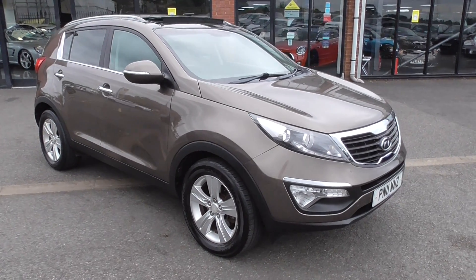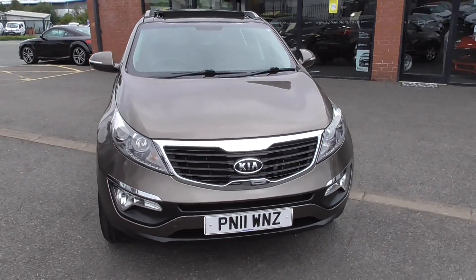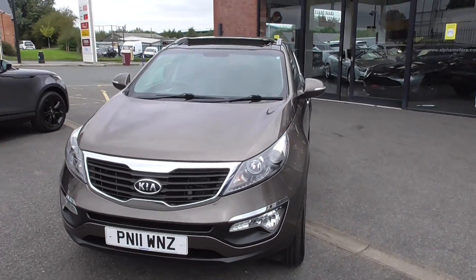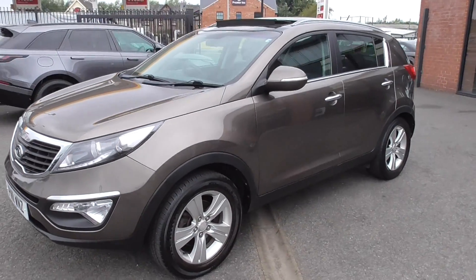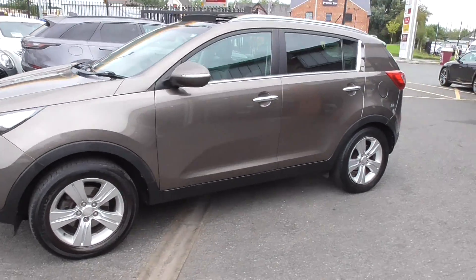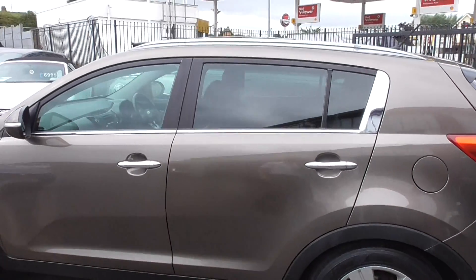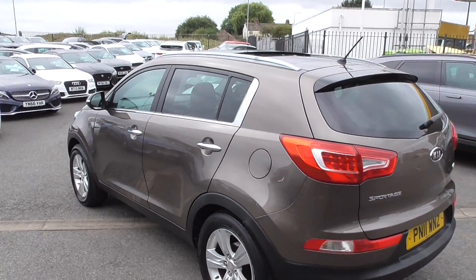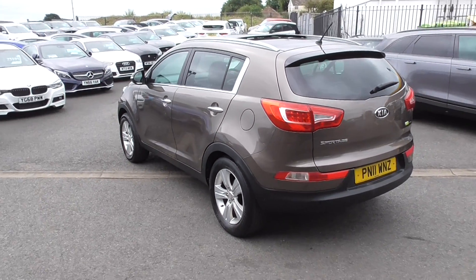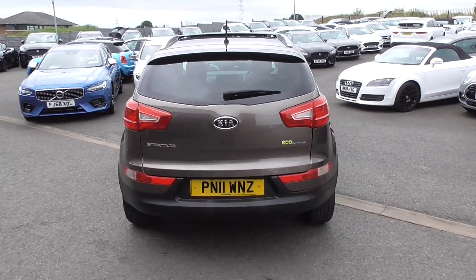This particular model is finished in the lovely bronze metallic and the car sits on the 5-spoke 17-inch alloy wheels. The Edition 2 model comes with nicer up-specification features: the front spot lamps, roof bars, and privacy glass in the rear. Externally, we've got reversing parking sensors as well, and you get the factory-opening panoramic glass sunroof.